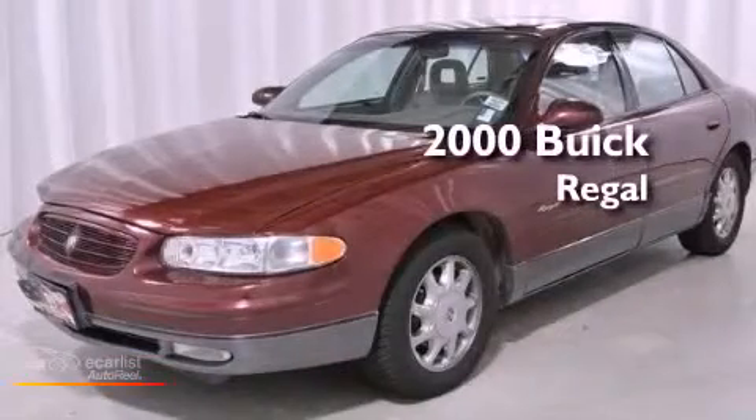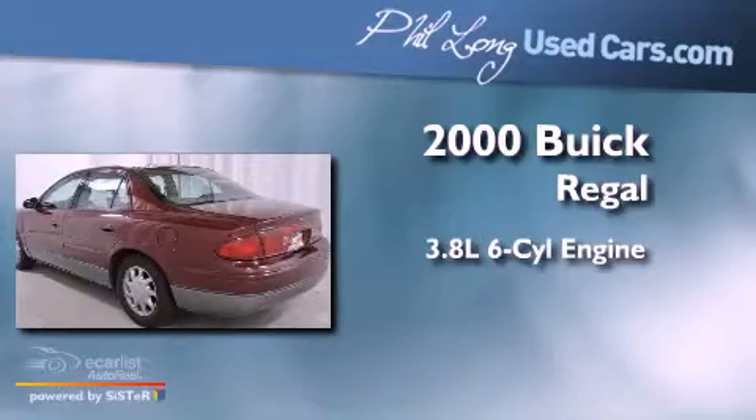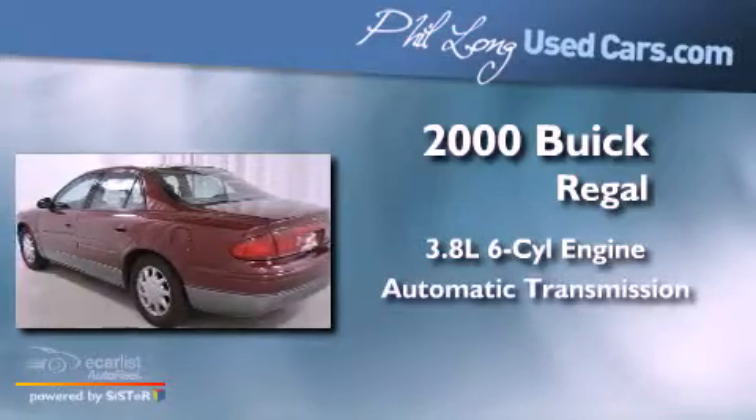This is a 2000 Buick Regal. It has a 3.8 liter six-cylinder engine and an automatic transmission.